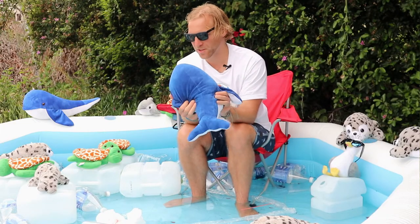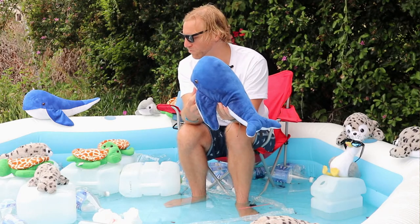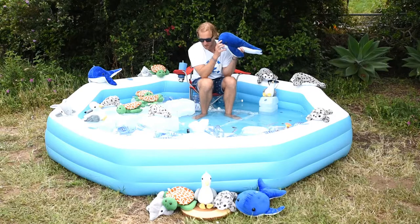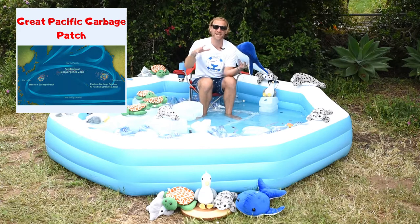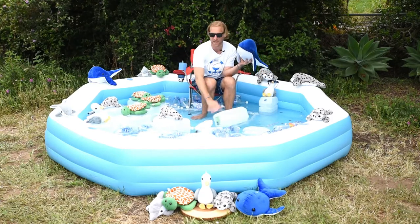So Emma, you travel so much and get around in the world a lot — where is one area with a lot of plastic? The Great Pacific Garbage Patch. If you have heard of the Great Pacific Garbage Patch, it is a huge area of plastic floating in the ocean.